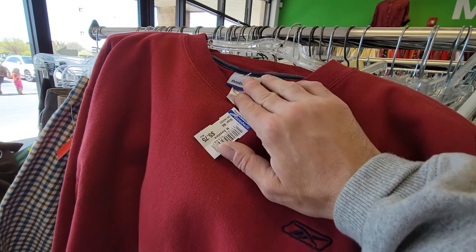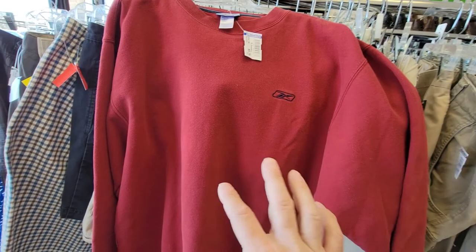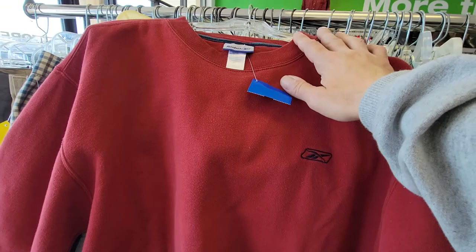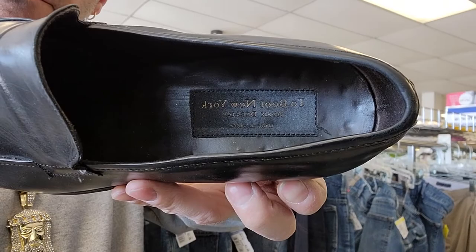Whenever I see sweaters like this I always grab them because I wear them all the time and this one's in super clean condition. If I can pay five for them instead of 40 or 50 dollars at the mall, why not? This is a good brand — it's called To Boot New York. These boots are in pretty rough condition, there's a black pair and a brown pair. They're really worn down — if they were in better condition I'd probably pick them up. I could get at least closer to 50 for them but I'll be lucky to get 25.